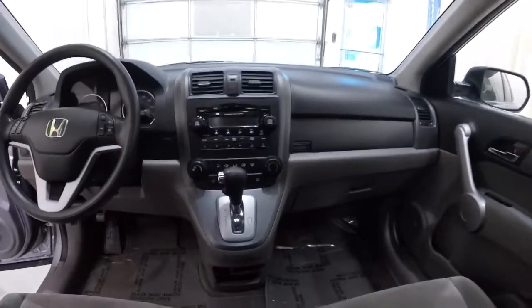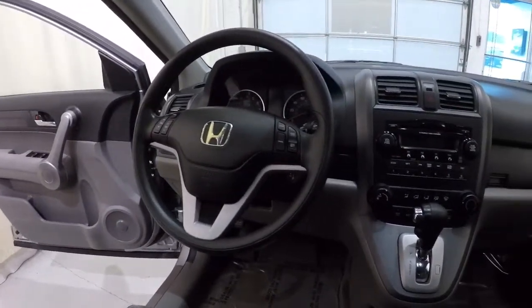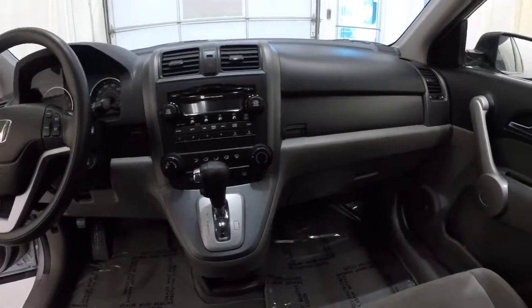I'll give you the driver's eye view so you can kind of see the layout of everything in the front. It's been well taken care of.